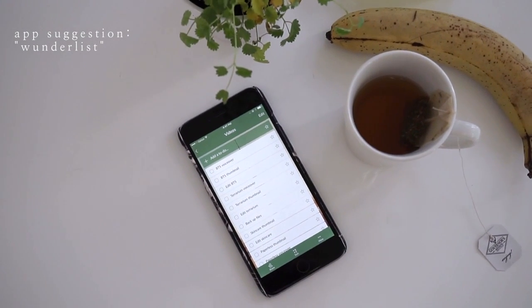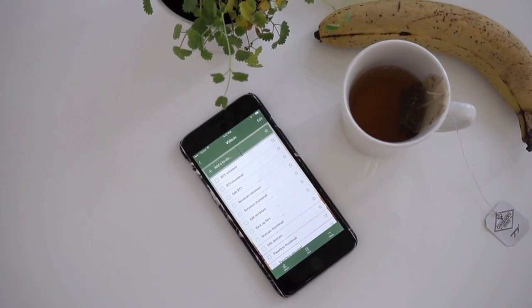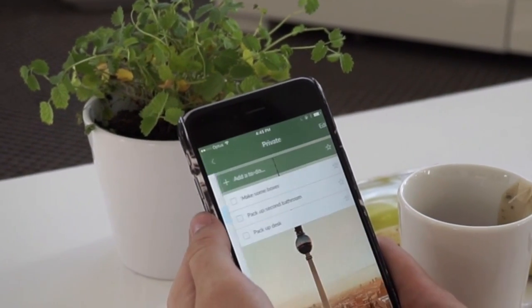For a task list, my favorite app at the moment is called Wunderlist. It's alright — it could do better, but we'll see how it goes.